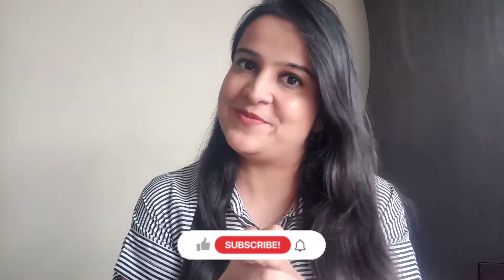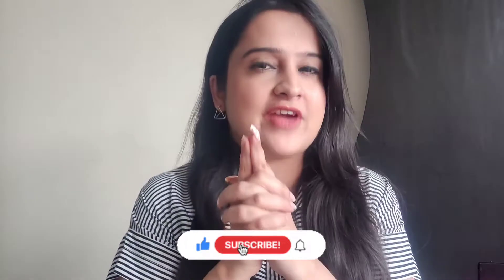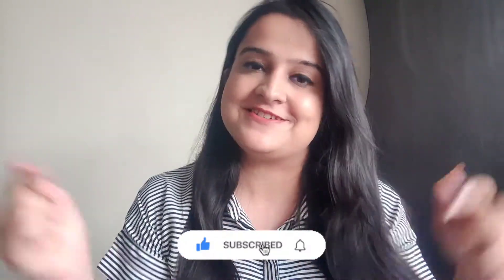Hey guys, welcome to my channel. My name is Kritika and I make videos related to food, beauty and lifestyle. If any of that interests you, please consider subscribing. Today I'm here with another product review — by the title of the video you already know we're going to be reviewing the Epigamia milkshakes today.